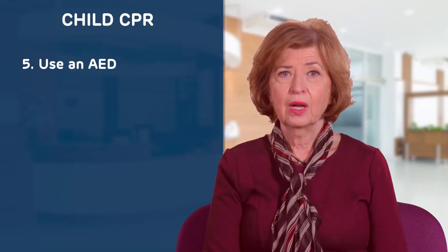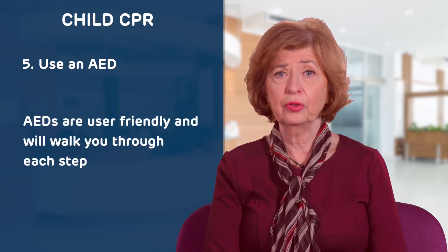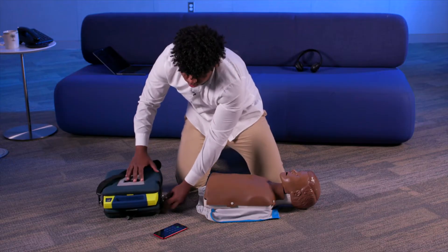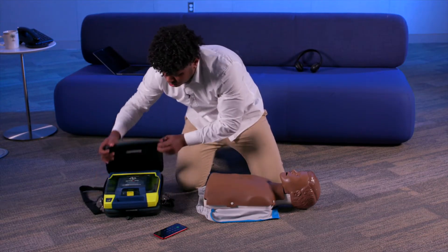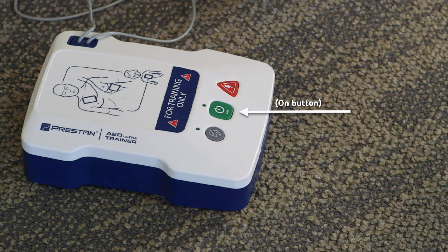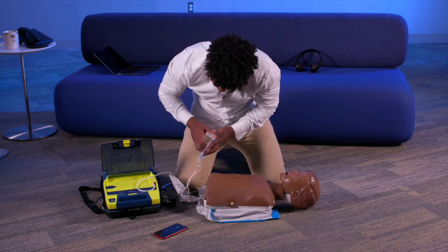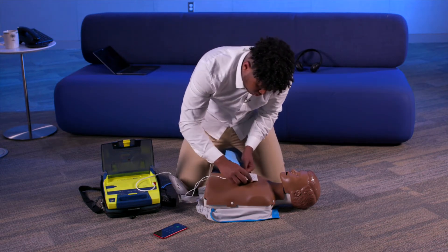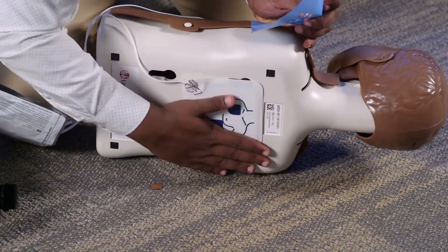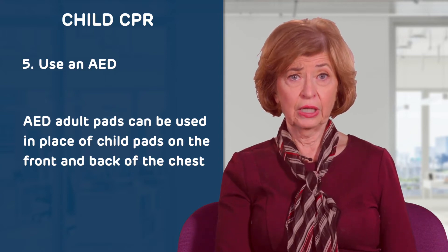Although every AED is slightly different, they are all made to be user-friendly and walk you through the steps. After the AED is on the scene, open the unit and turn it on — this may happen simply by opening it up or by pushing the on button. Then, following the image or voice instructions, put the pediatric pads on the child, placing one on the front of the chest and the other on the back. If the unit only has adult electrode pads, they are safe to use on a child.